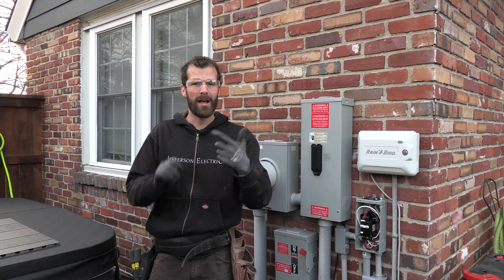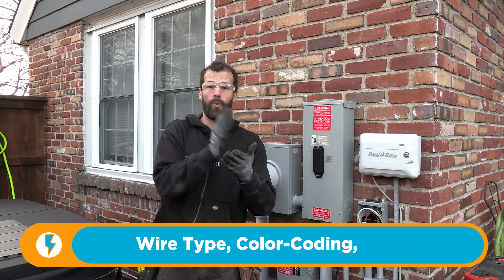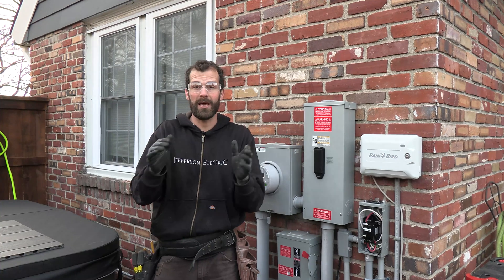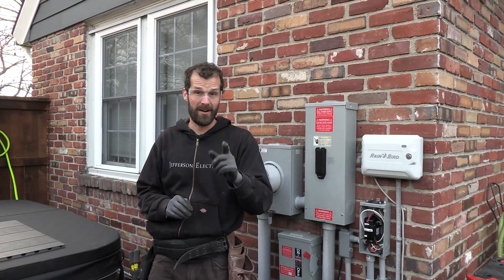Violation number three: wire type, color coding, and size. With respect to type, this is an outdoor installation. That wire has to be rated for wet location. Even though it's in a conduit and in a hot tub, those are considered wet locations by code, and the wire installation has to be rated to handle that environment.